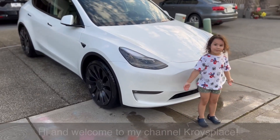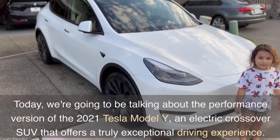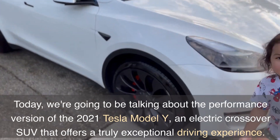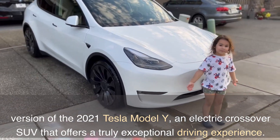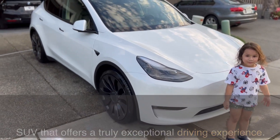Hi and welcome to my channel Croixplace. Today, we're going to be talking about the Performance version of the 2021 Tesla Model Y, an electric crossover SUV that offers a truly exceptional driving experience.